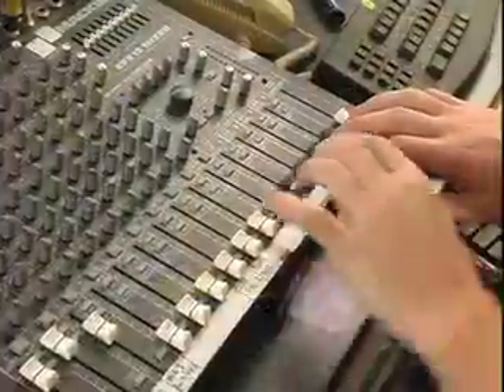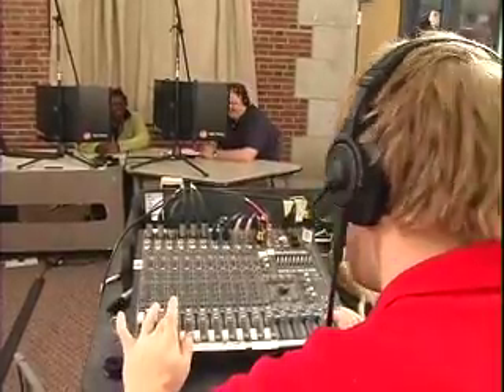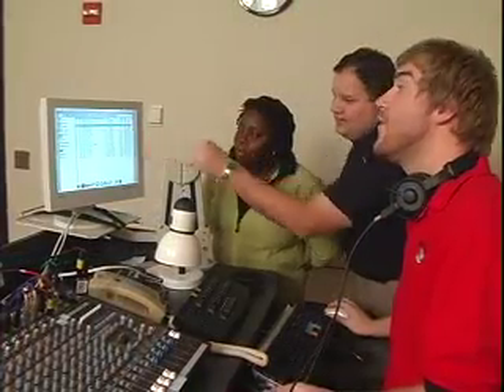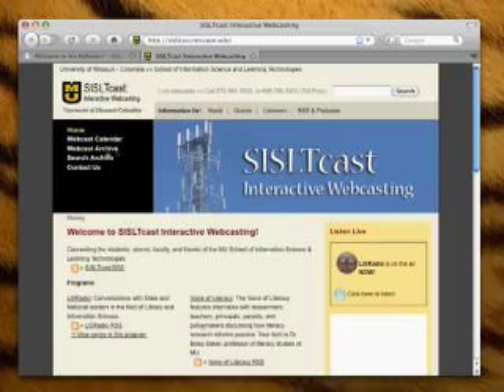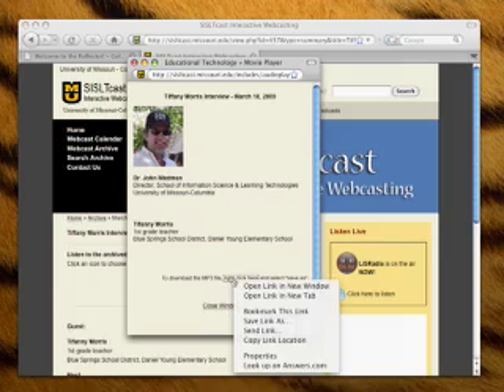There's even an internet radio studio where you can host a lecture or interview a special guest. The Reflector provides engineers who set up the studio, prepare hosts and guests for the broadcast, record, edit, and upload the session to a server. All it takes is an internet browser and a media player to hear the live broadcast, or it can be downloaded for later use.